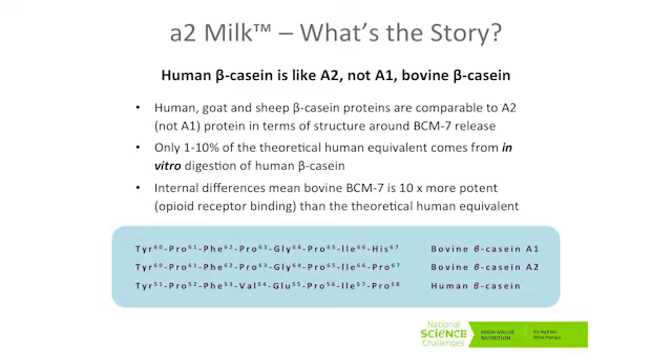Goat and sheep milk are comparable to A2 rather than A1. So A1 is the one which produces more of this BCM7. Approximately up to 10% of the theoretical human equivalent comes when you digest human beta-casein. There are differences within the structure, as well as at the point at which it is digested, which mean that BCM7 from bovine is more potent than the human equivalent. So two important potential differences are the amount that's produced and the potency at which it acts.